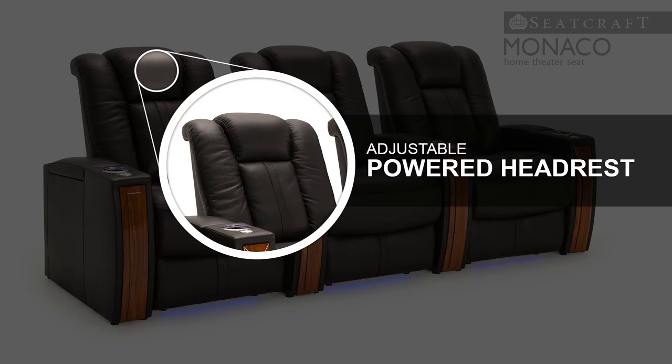The seat backs of the Monaco feature an adjustable power headrest that lets you find and switch positions with the simple press of a button, all the while reducing neck and shoulder strain.